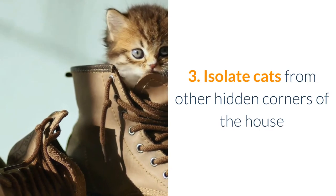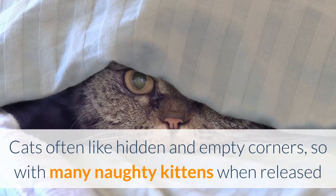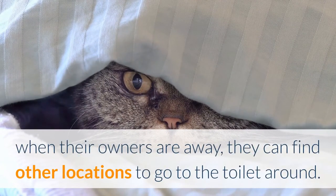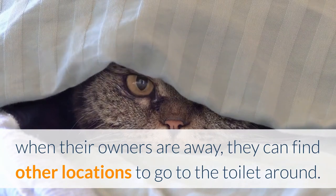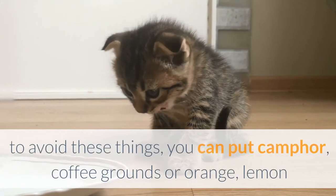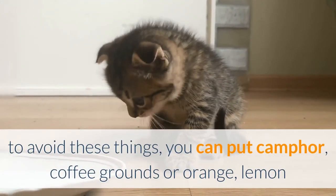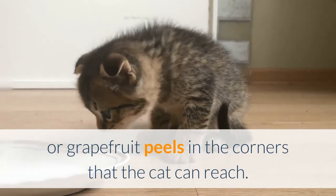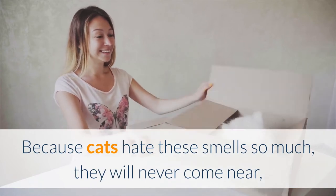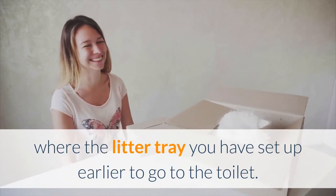Tip 3: Isolate cats from other hidden corners of the house. Cats often like hidden and empty corners, so naughty kittens may find other locations to go to the toilet when their owners are away. To avoid this, you can put camphor, coffee grounds, or orange, lemon, or grapefruit peels in the corners the cat can reach. Because cats hate these smells, they will never come near and will be forced to return to the litter tray you have set up.